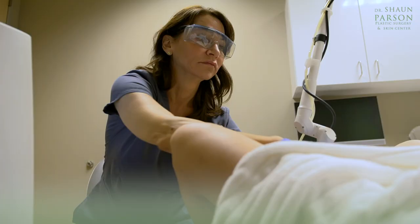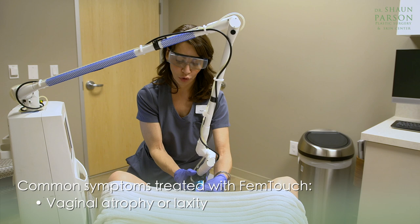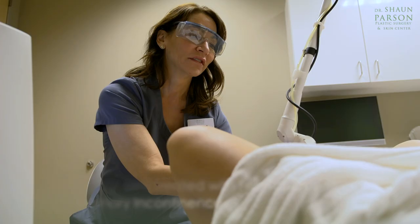Common symptoms treated with FemTouch include vaginal atrophy or laxity, which is a looseness or weakening of the vaginal muscles, dryness, pain during intercourse, or difficulty with bladder control, which we'll call stress urinary incontinence.